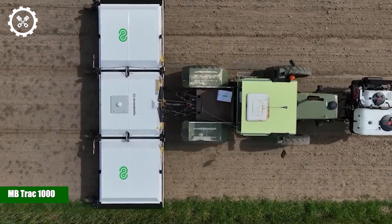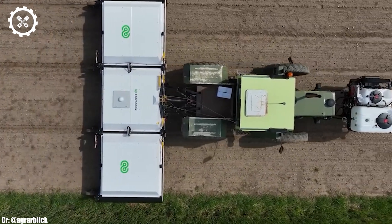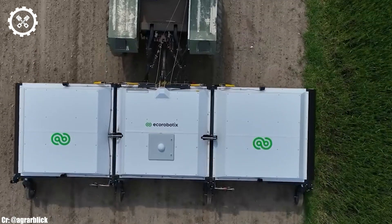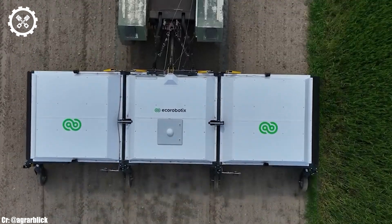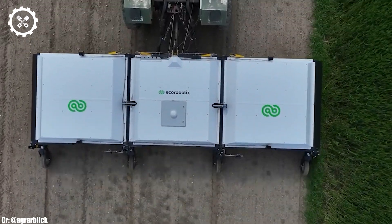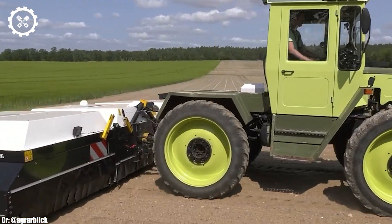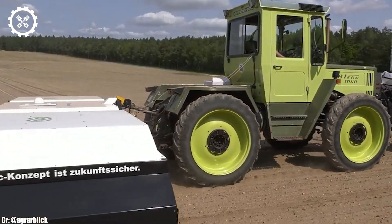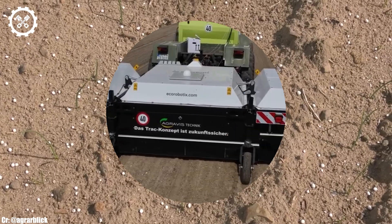MB Track 1000. The MB Track 1000 is a legendary tractor that holds a special place in the hearts of many farmers and enthusiasts. With its robust 95-horsepower engine, it has been a reliable workhorse for a variety of farming tasks over the years. This tractor's enduring popularity is a testament to its versatility and dependability.